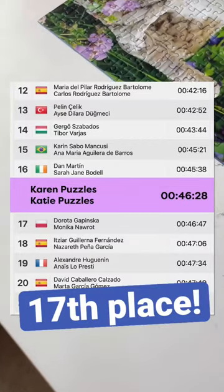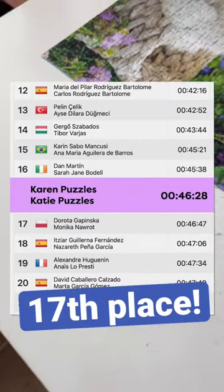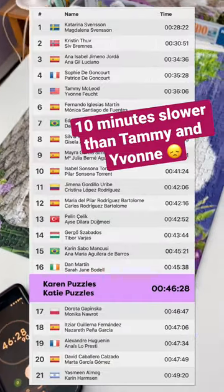Let's see how we ranked. I just checked the time — we would have had 17th place. That's pretty good. I think that's all right.